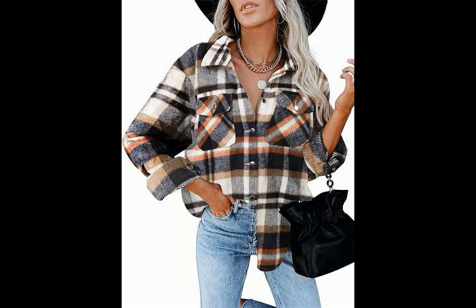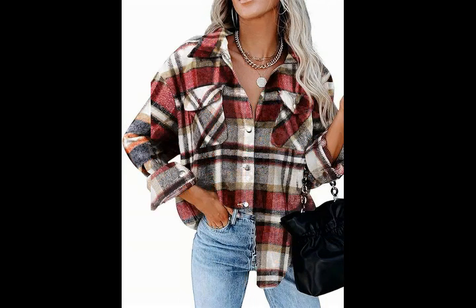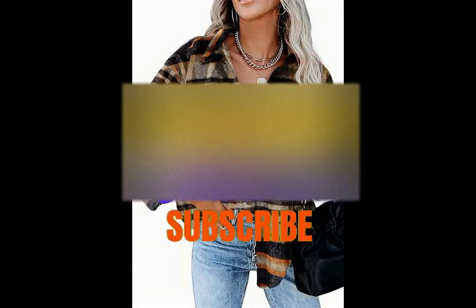Product details: Fabric type — corduroy. Care instructions — machine wash. Origin — imported. Closure type — button.